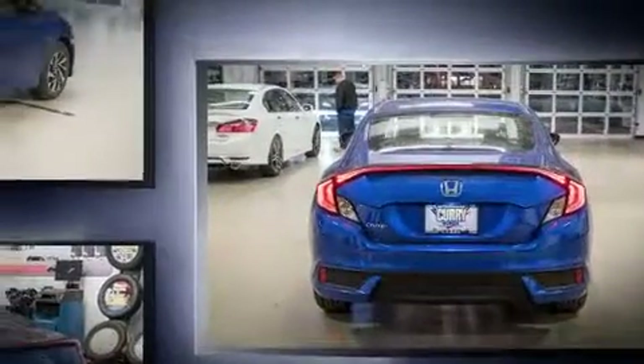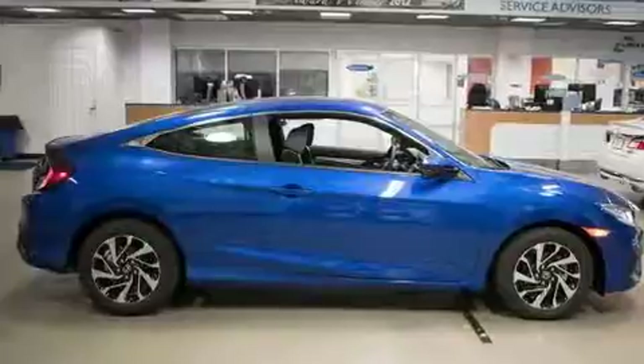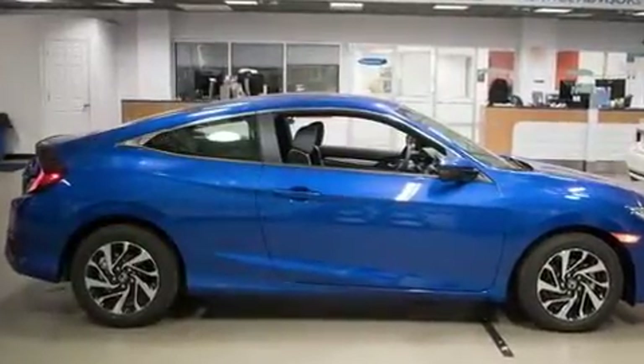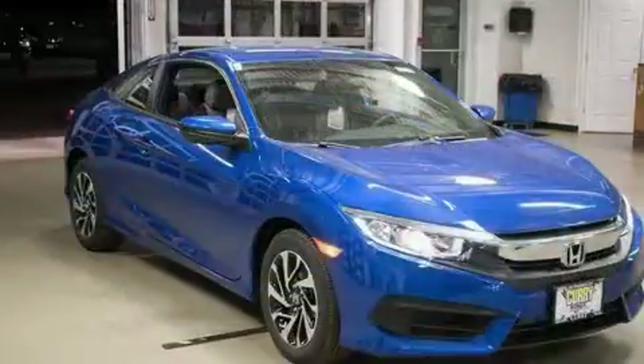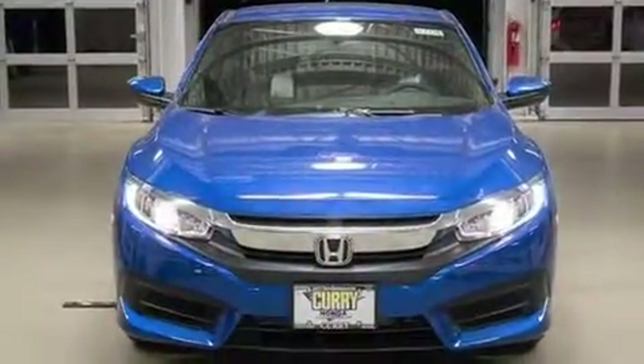This model accommodates five passengers comfortably and provides features such as an outside temperature display, fully automatic headlights, and remote keyless entry. Audio features include an AM-FM radio and four well-positioned speakers.